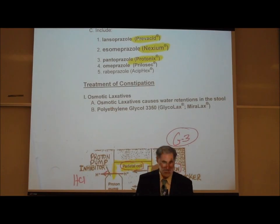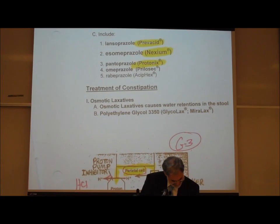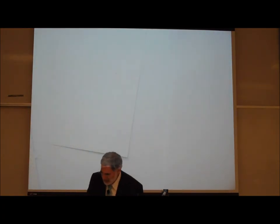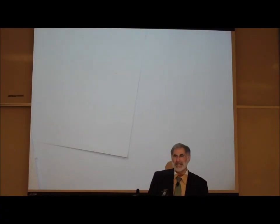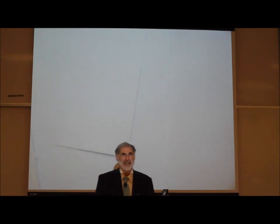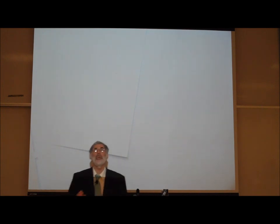We're going to take a break. When we come back, we're finally going to talk about some drugs that are actually interesting — drugs used to deal with emotional problems.